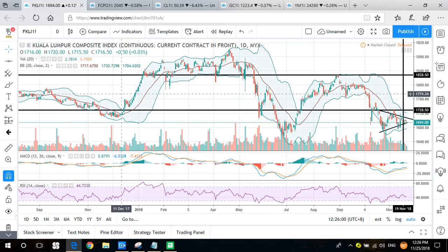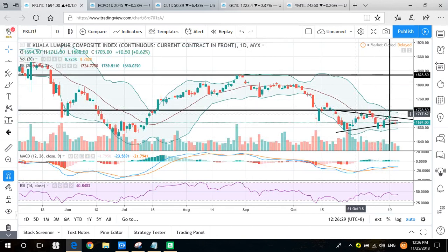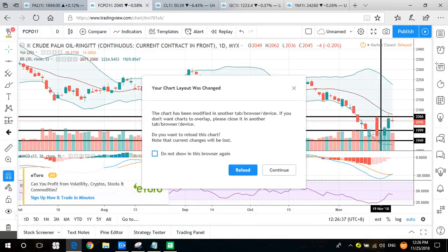We start with the Malaysia market — the Malaysia Index (FKLI). The national market last week is trading in a sideways but slightly lower direction, as the candle stays below the middle line of the Bollinger Band. So sideways to lower, but overall it's in a triangle sideways trend. We wait for a breakout. Then we look at CPO — crude palm oil.